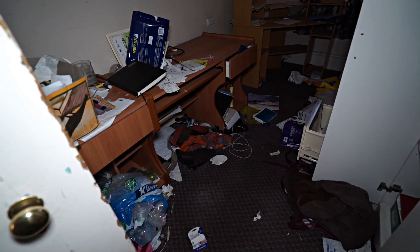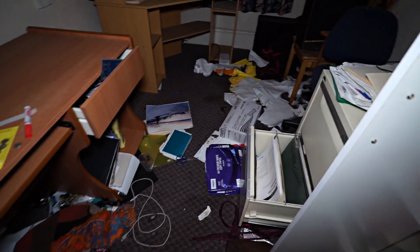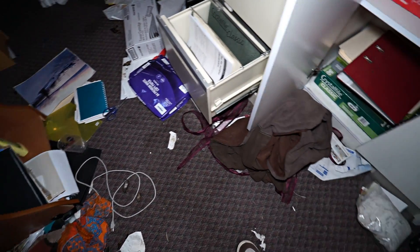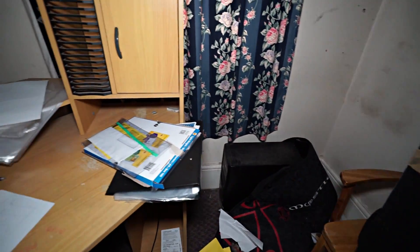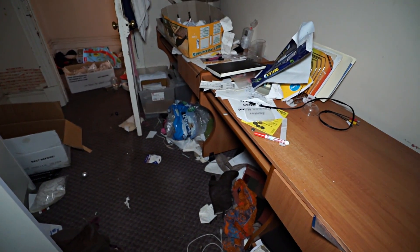A narrow room — looks like a study. Definitely just a study. It's all stationery, computer stuff, invoices. Haven't found a calendar yet.